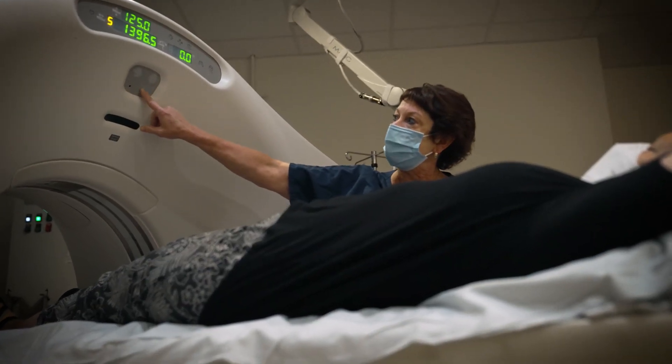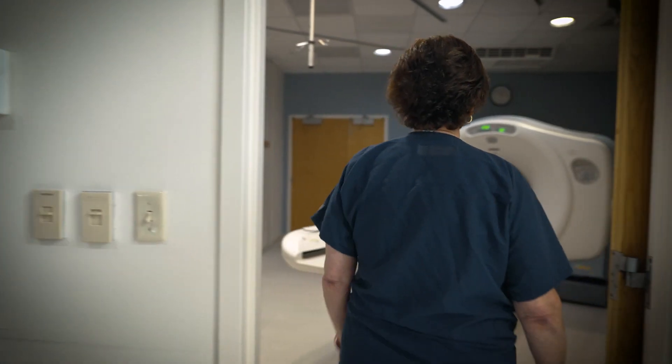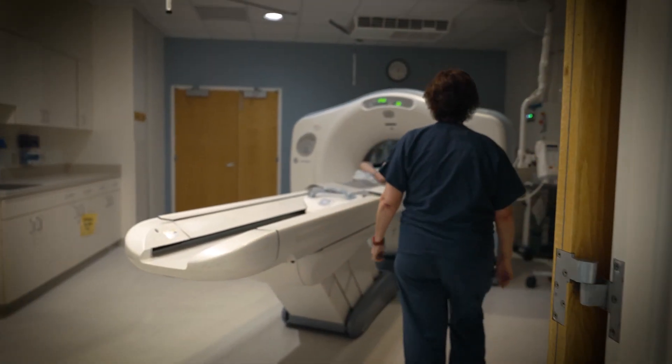The lung cancer screening CT is a low-dose CT, so it's a relatively low risk due to radiation. We can see really very small details within the lung — things that we cannot pick up on a chest X-ray — and then we can, if necessary, take the next steps to understand exactly if this is a cancer or not.